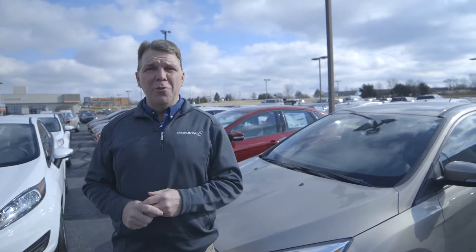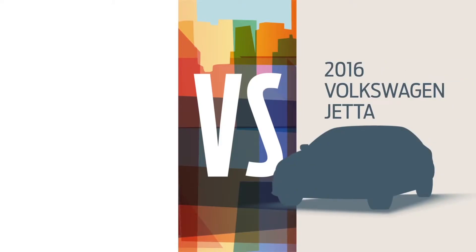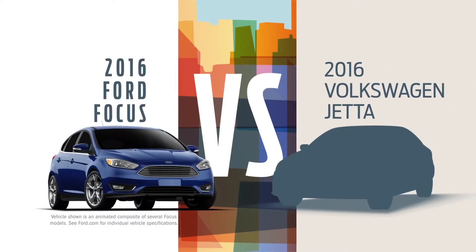Hi, this is Matt at Levin and Ford. Today we're going to talk about some of the features of the new Ford Focus. Put yourself in a car that offers some pretty impressive features, the Ford Focus.